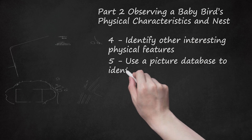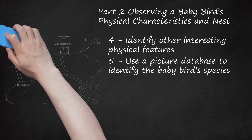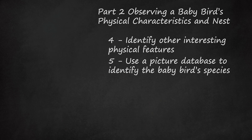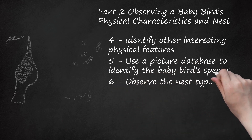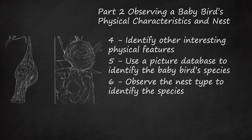Use a picture database to identify the baby bird species. Take a few pictures of the baby bird and spend some time researching online databases to see if you can identify the species. There are many helpful online resources, such as websites. Observe the nest type to identify the species. If you were able to locate the nestling's or fledgling's original nest, you could use the nest's characteristics to determine the baby bird species. For example, sparrows will make their nests close to the ground, and wrens will build their nests in bushes or shrubs with dense foliage.